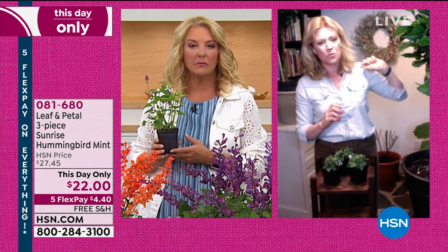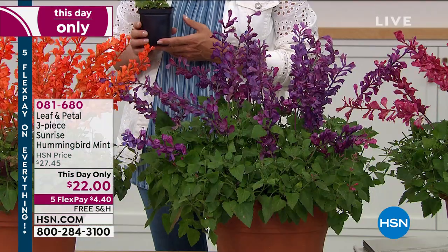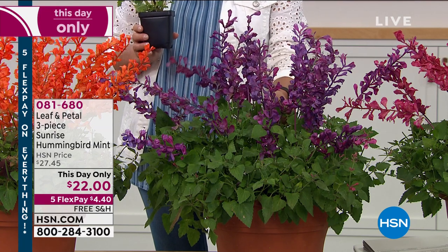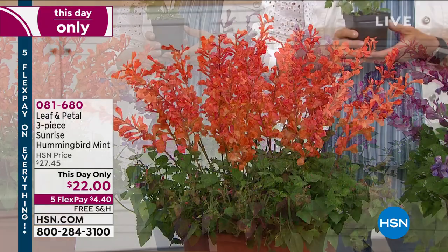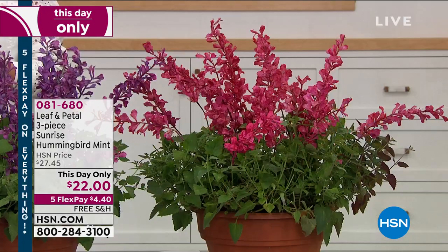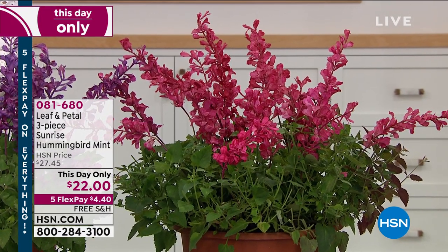Can they grow anywhere in the country? Yes. They're hardy down to zone three or four, so that covers everything in the lower 48 for sure. They are sun lovers, so they really can take the heat — that's what's really nice about them. They don't wilt in the heat. They really kind of stand up to that hot, hot sun. I have them in the hottest part of my garden and they are not the ones that wilt over when the days get oppressive. They stand there and just take it.